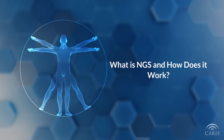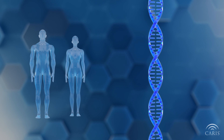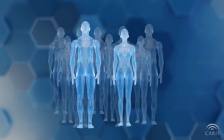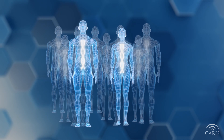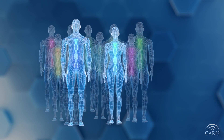What is NGS and how does it work? DNA is the molecule that contains all the genetic information that makes up who we are. While the DNA code is very similar between all humans, it is still unique to each person, which gives us individuality and diversity within our species.